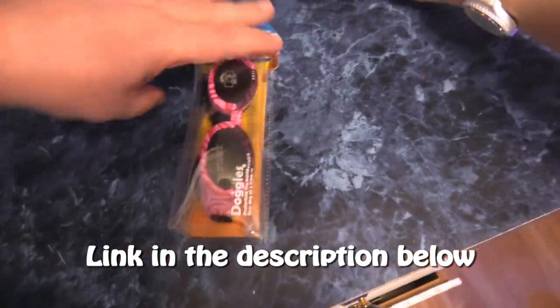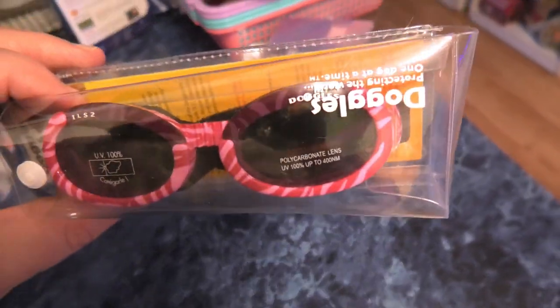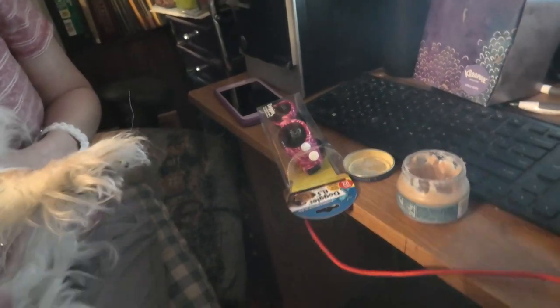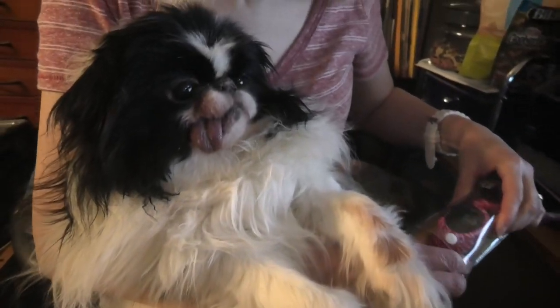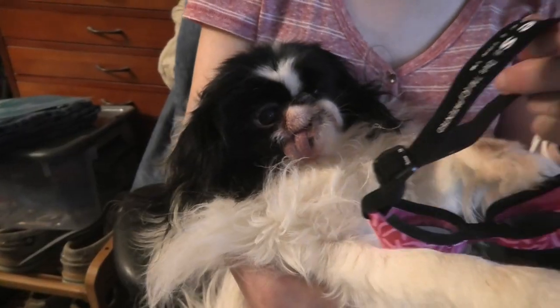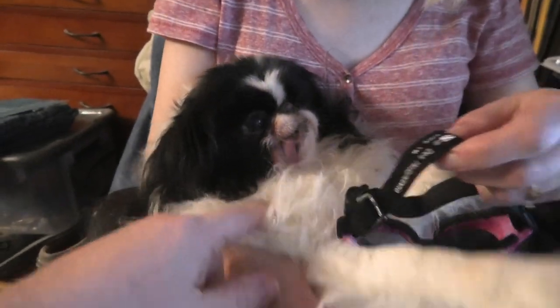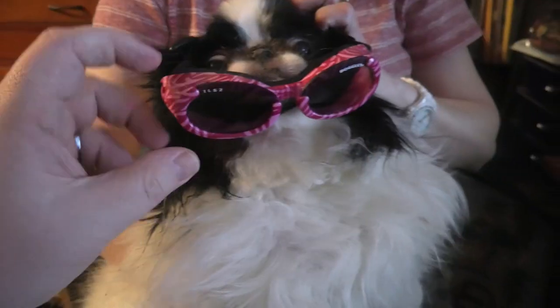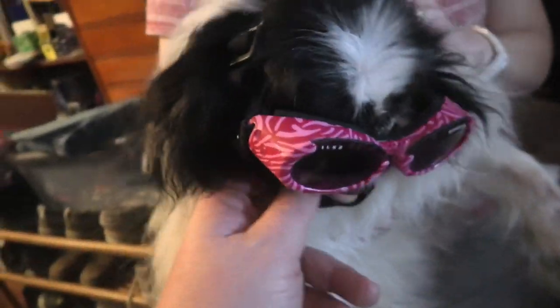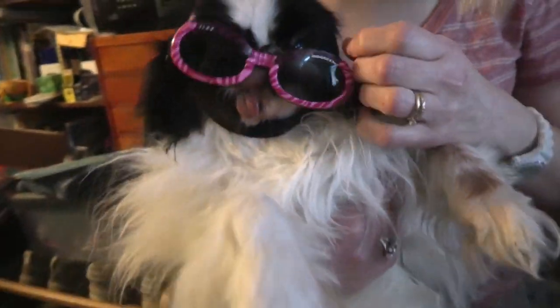Where do they go? Let's go see if we can figure this out. Let's see if we can figure out these doggles. One strap goes under the chin. She's a Japanese chin, in case anybody wanted to know. Okay, let me get this one part under the chin — for the Japanese chin. It's a two-person job, I think.